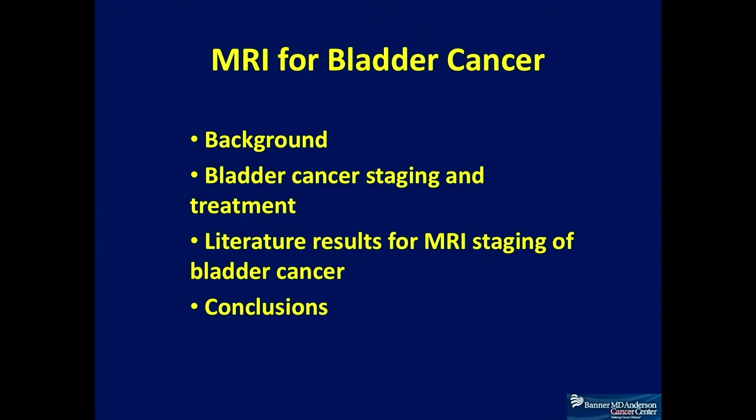In this talk, we'll walk you through the background in terms of how bladder cancer is treated. Most of you know that topic better than I do. We'll also cover how bladder cancer staging and treatment relate to each other, and look over some of the literature results for how MRI could help staging bladder cancer patients.